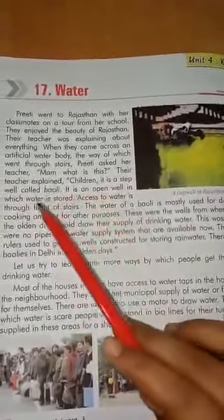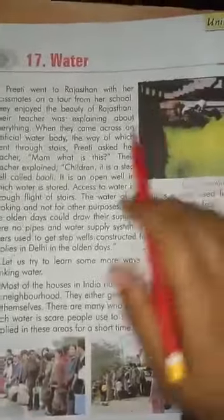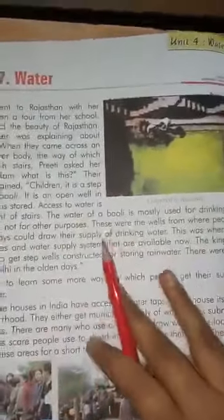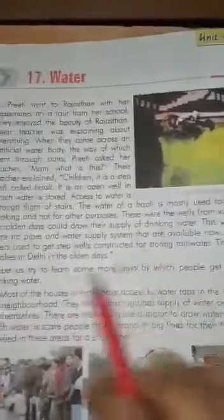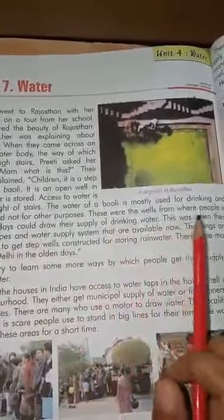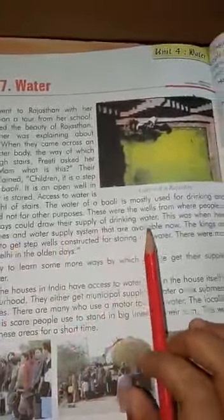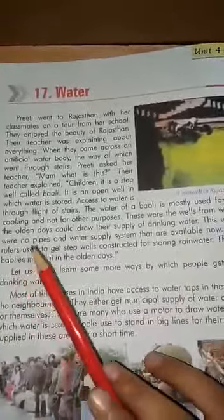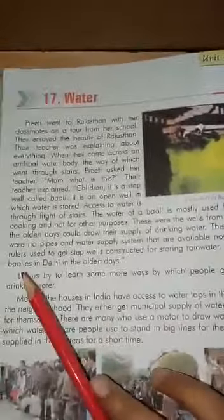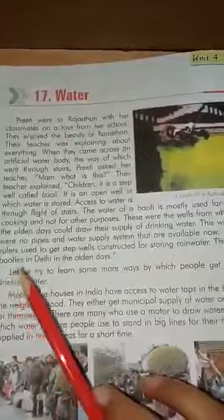It is an open well in which water is stored. Access to water is through a flight of stairs. The water of a Baoli is mostly used for drinking and cooking and not for other purposes. These were the wells from where people in the olden days could draw their supply of drinking water. This was when there were no pipes and water supply systems that are available now. The kings and rulers used to get step wells constructed for storing rain water. There were many Baolies in Delhi in the olden days.